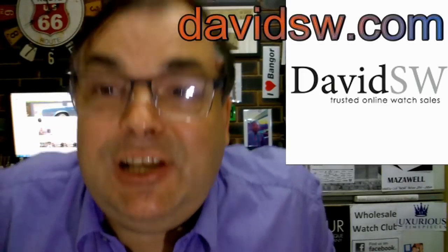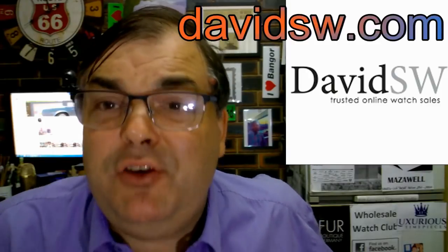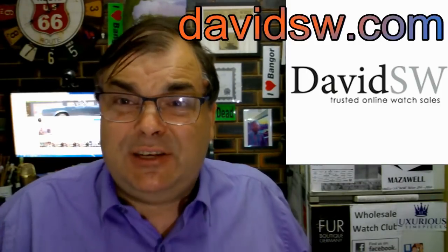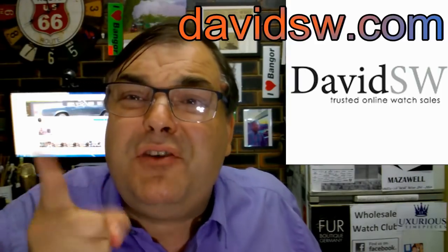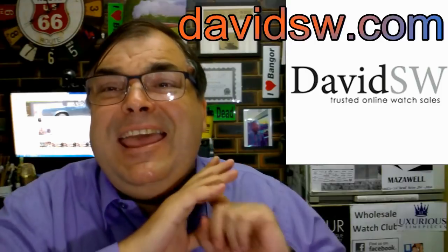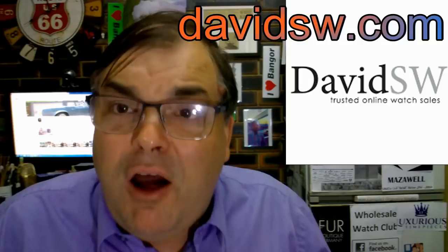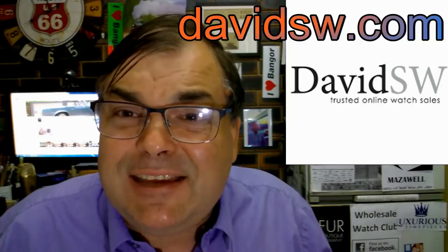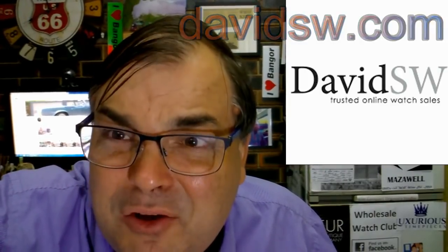Hi guys, Archie Luxury. Who do I recommend in America for quality pre-owned wristwatches? DavidSW, DavidSW, DavidSW. Go to DavidSW.com. He is the best, the greatest pre-owned dealer in all of the United States of America.